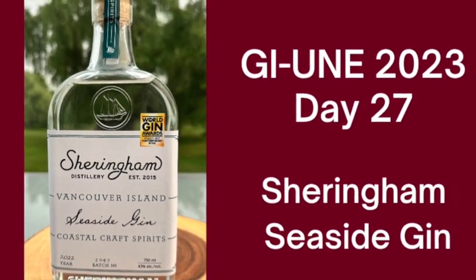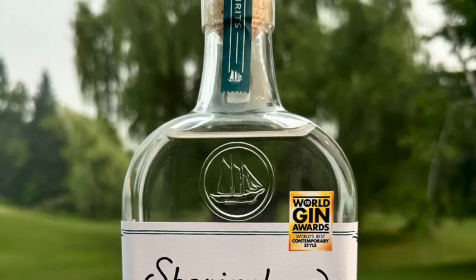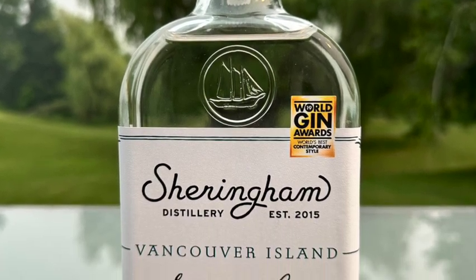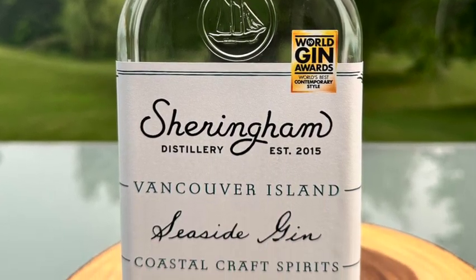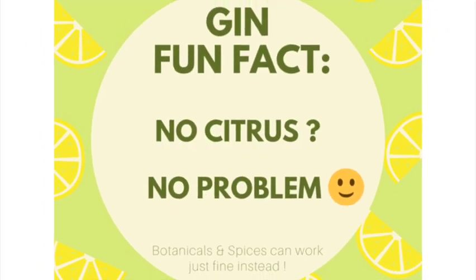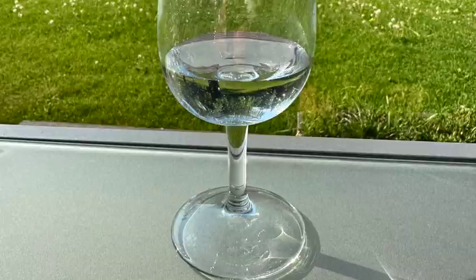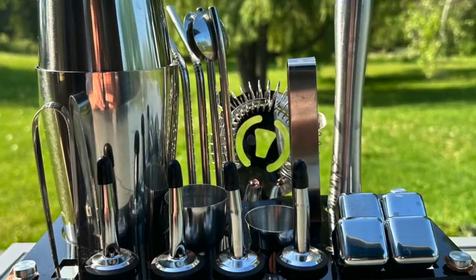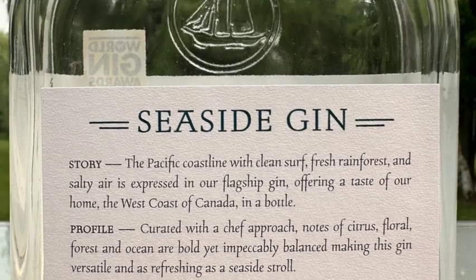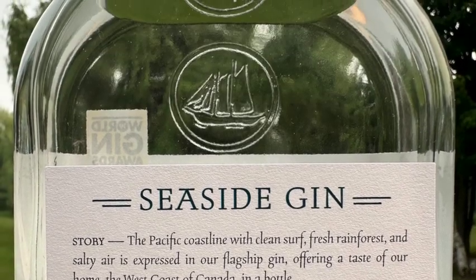Welcome to the month of June — 30 days old about gin. Shine out a spotlight on those that'll make you grin. Fun facts and proper tastings and cocktails for the afternoons. Discover many different brands and be gin-fluenced by me.